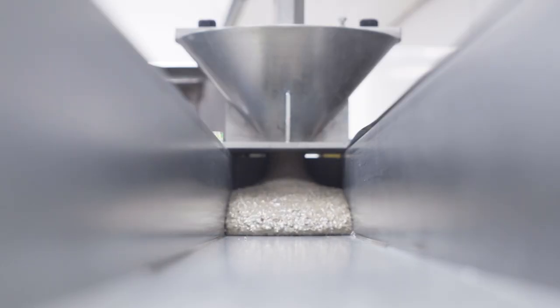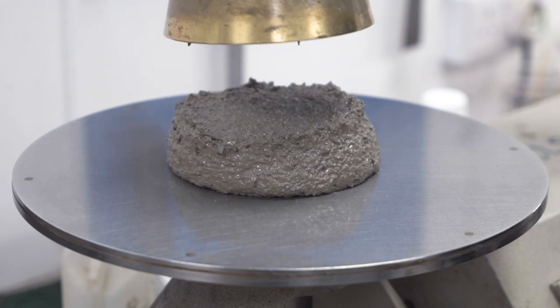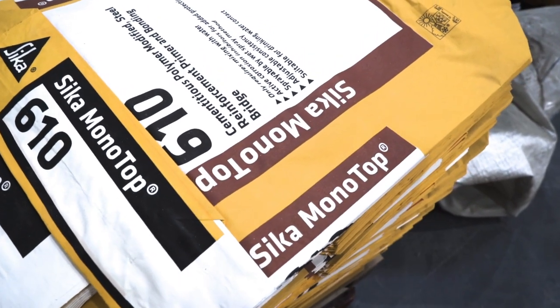Cementitious Systems is another major technology we focus on. They include flooring products, renders, repair mortars and waterproofing mortars.